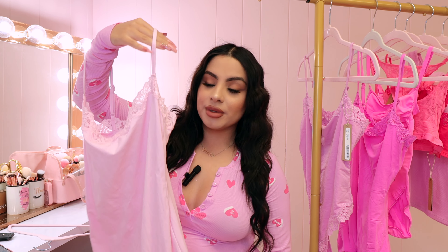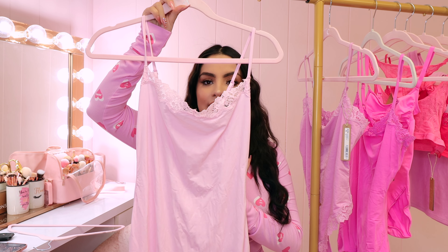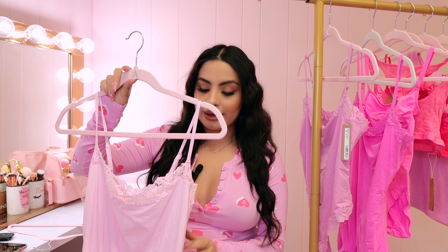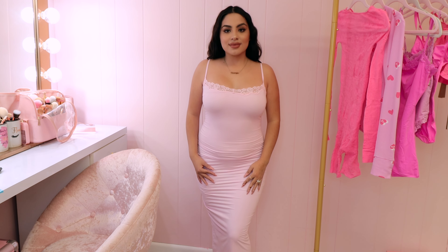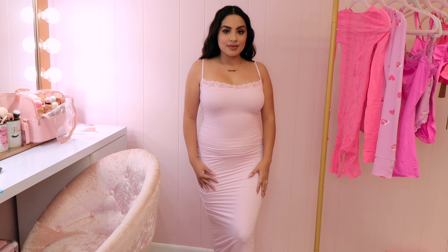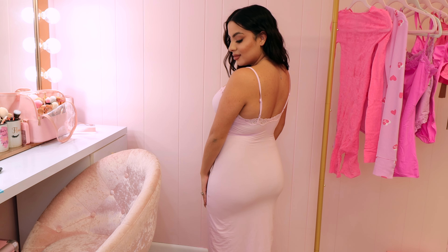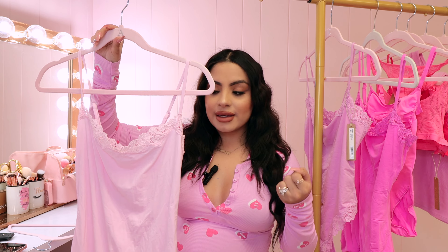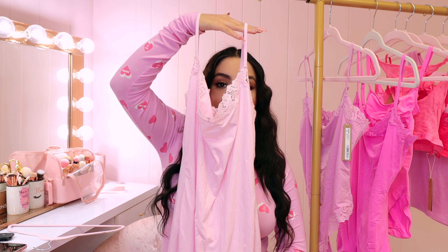The next item is their long slip dress in the color Cherry Blossom — this is probably my favorite thing in this haul. It's the perfect shade of pink, my favorite neutral baby pink, and it has this lace detailing. It's a long maxi dress that goes all the way down to my ankles. It's tight-fitting and hugs your body in all the right spots. I already tried this on and can say this is effortless — you can dress it up or down. I can see wearing this for a Valentine's Day date.